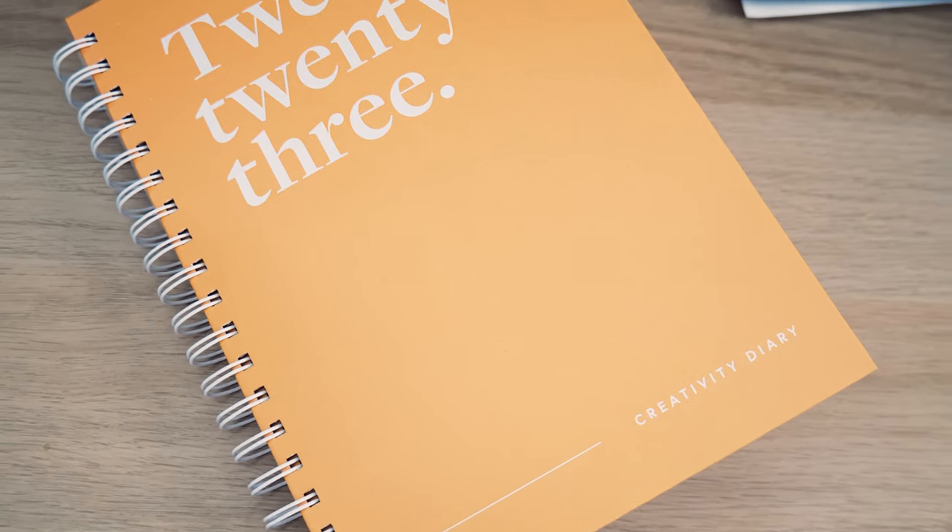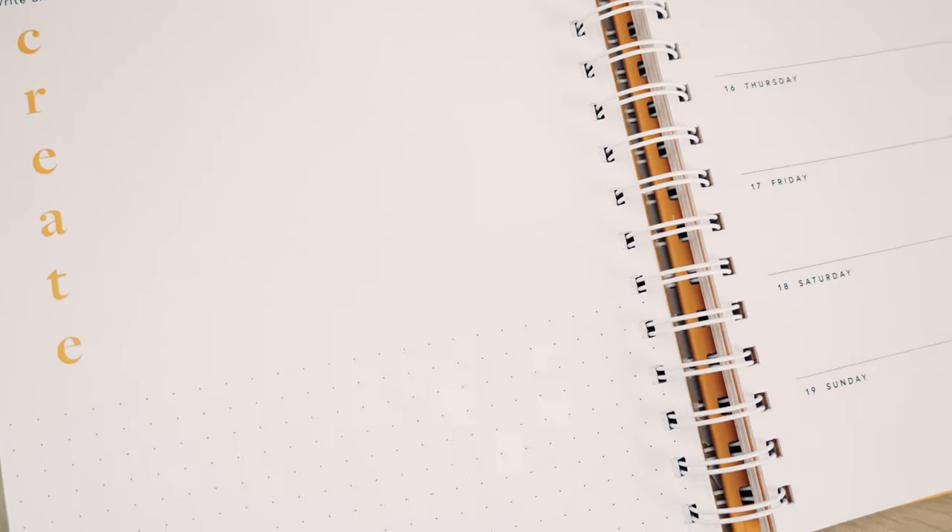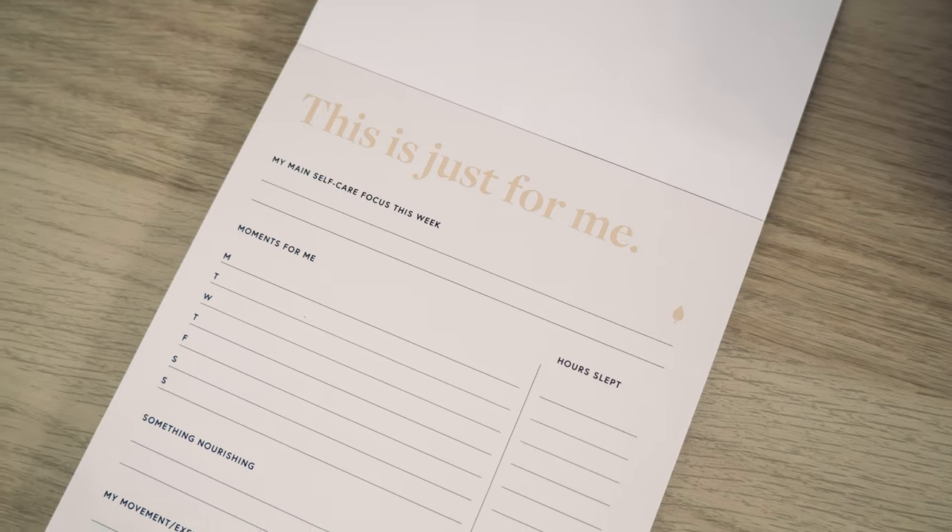I also have a creative planner — it's a fun one, not completely business-oriented but I do use it for my photography business too. It gives me a spark of creativity each day and has a space to write down your daily inspiration for each day of the week. As a creative, I think it's important to have those sparks of inspiration. And last but not least, I have a self-care planner, because as any business owner will tell you, it's really important to take care of yourself as well as your business.